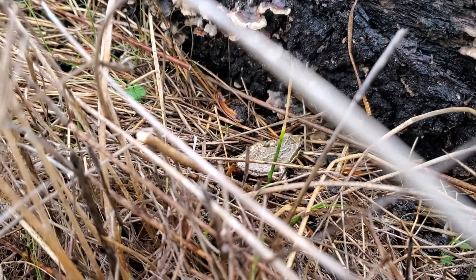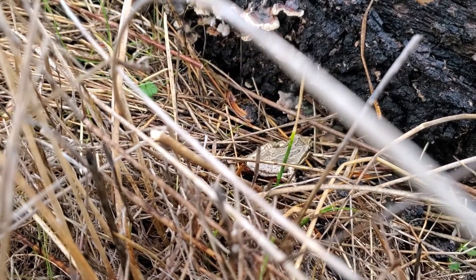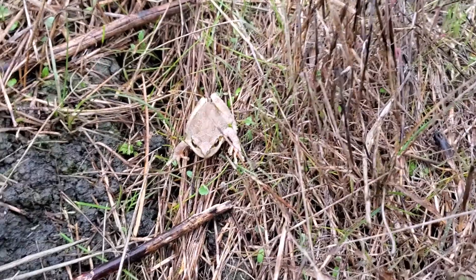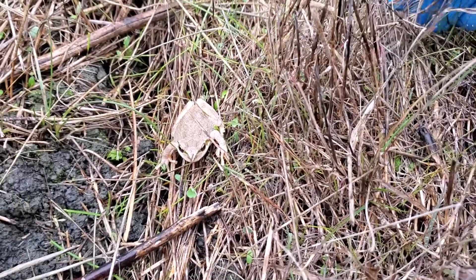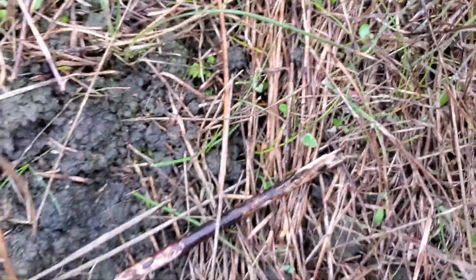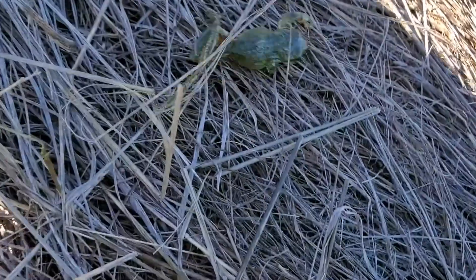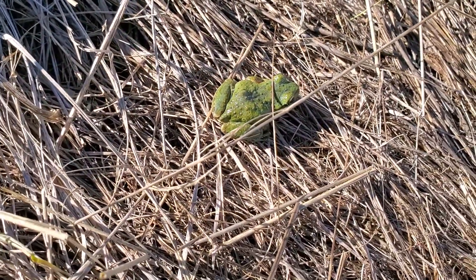Here's a Sierra tree frog — probably the most common species of frog in the area. Here's a nice big female, judging by how plump she is. She's probably gravid, which means full of eggs. These guys are super variable in their coloration; this one's a gorgeous slime green color.